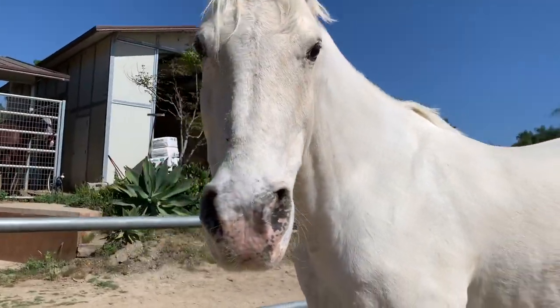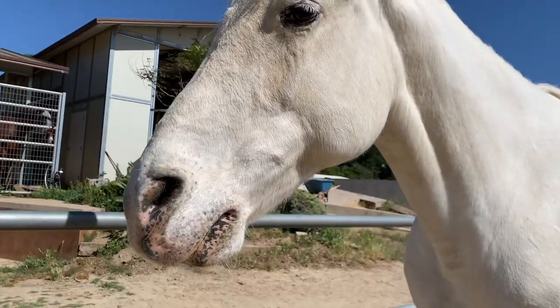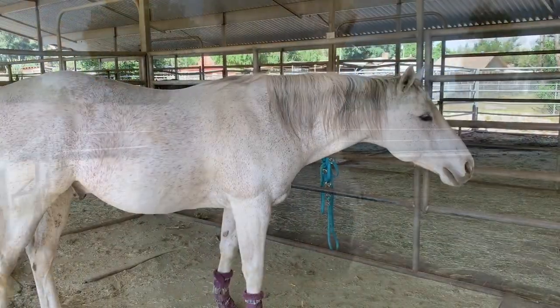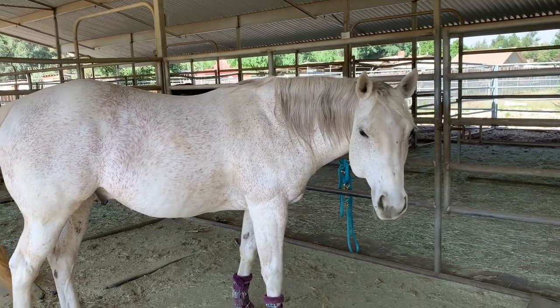If we look at Montana's nose here, you can see a little bit of pink on the end of her nose, but the majority of her skin is gray. If you hose her off, you'd be able to see that even clearer. This is Frosty, who's also a gray, and you can clearly see the gray skin on his nose.